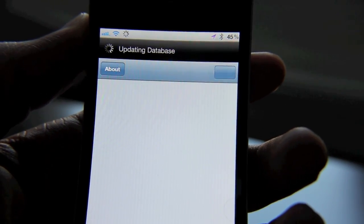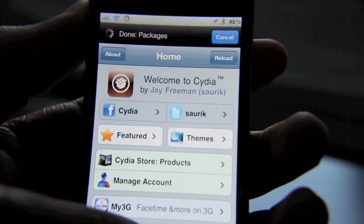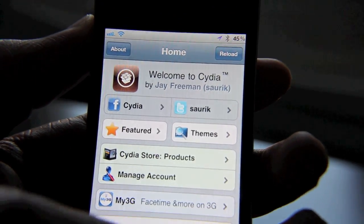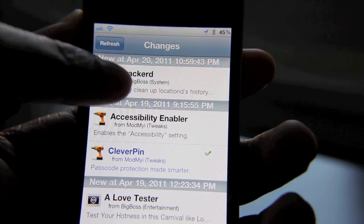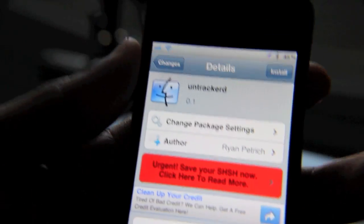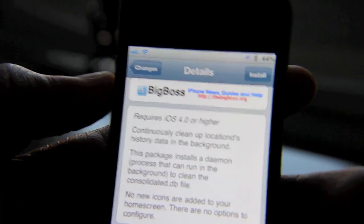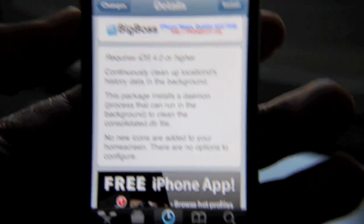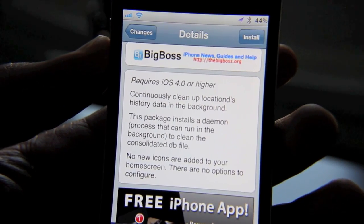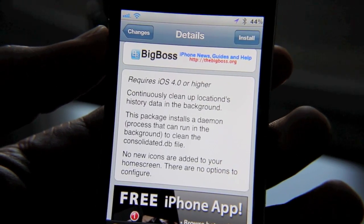Within a day, there is a jailbreak solution available to stop the tracking in its tracks, and it's called — appropriately — Untrackerd. We'll show you here: go to our changes, there it is right at the top. Untrackerd is from the same developer who made Action Menu. What it does is continuously clean up locationd's history data in the background, so the next time you sync with iTunes there's not going to be any tracking data in that file.